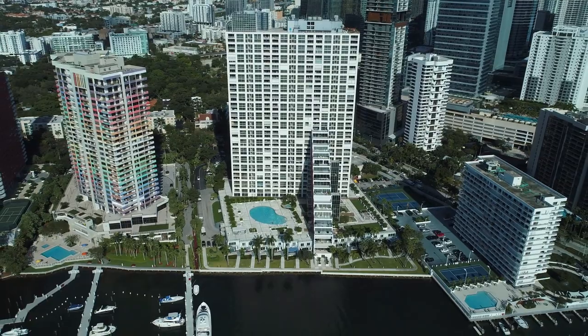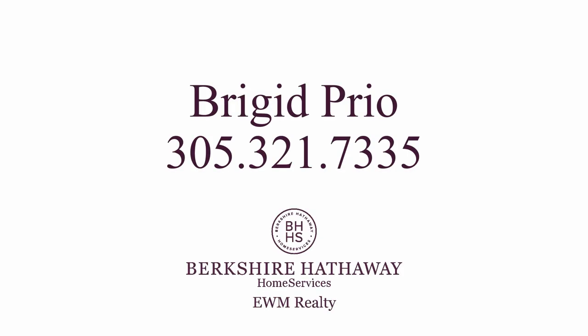Enjoy the very best of Brickell at The Palace. For additional information, please contact Brigid Priu.